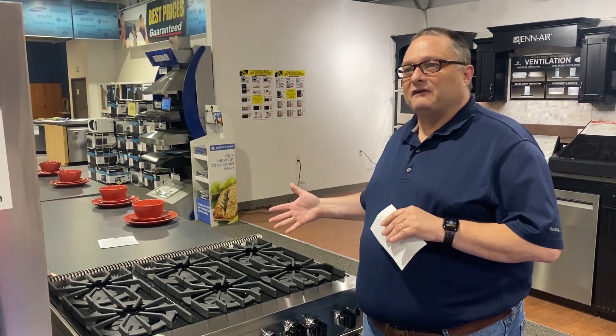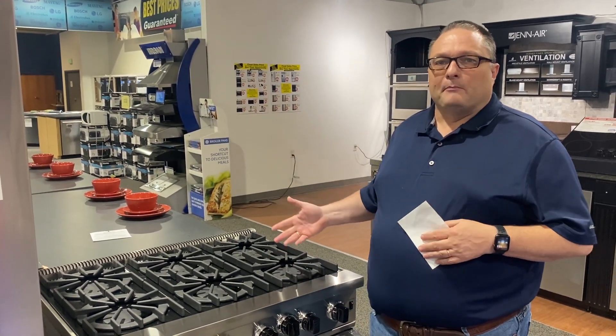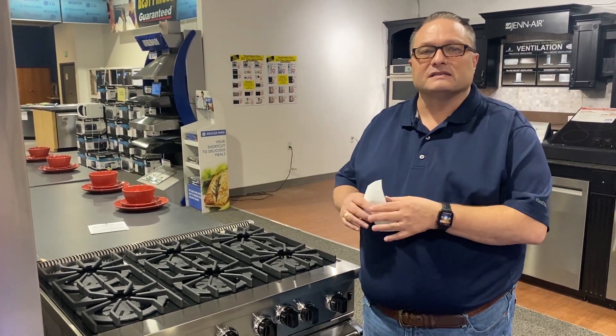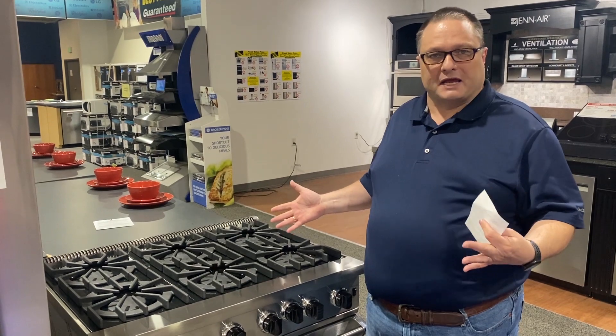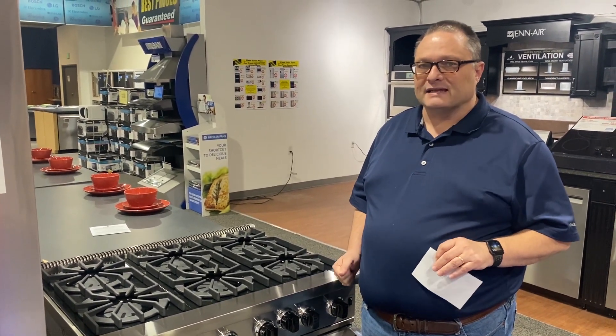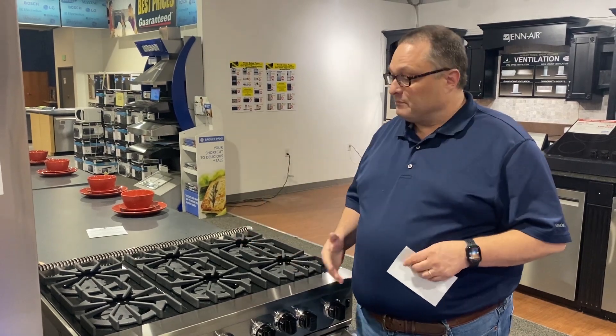This is a 15,000 BTU burner, but it acts like a much higher BTU range because of its open source to air. It really brings things to a boil fast and is easy to work with.